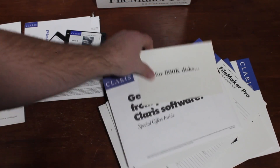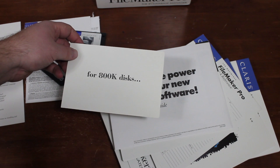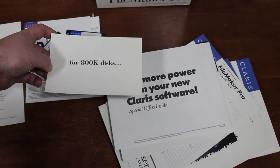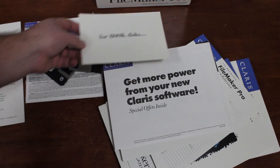It looks like the language packs are for 800k disks, because this will run on very old Macintoshes — the oldest Mac this will run on is from 1985 — so basically this will run on any Mac other than the original one, some of which might have the old 800k disks.